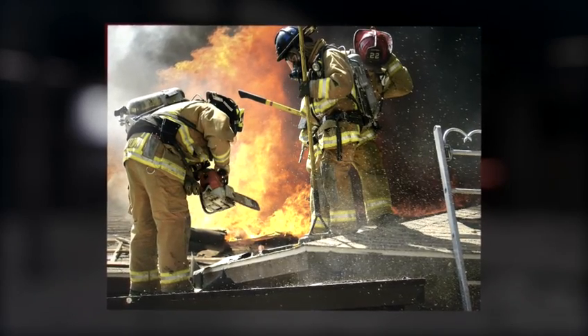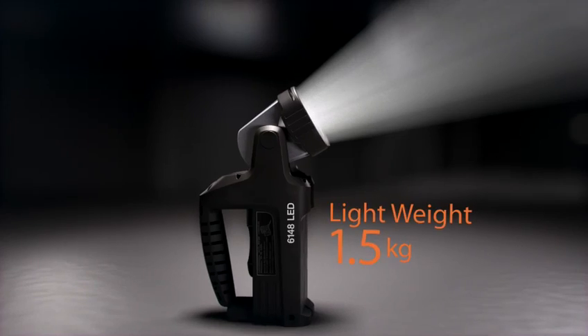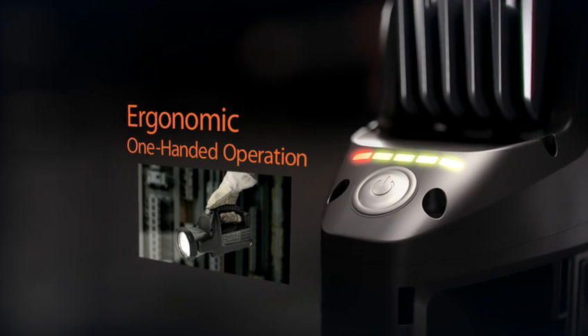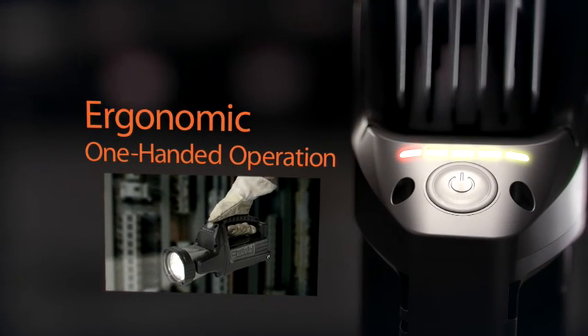Emergency personnel carry heavy equipment. Weighing in at less than 1.5 kg, it's one of the lightest and most rugged lamps in the industry, and its conveniently located control button makes operation easy with a single hand.